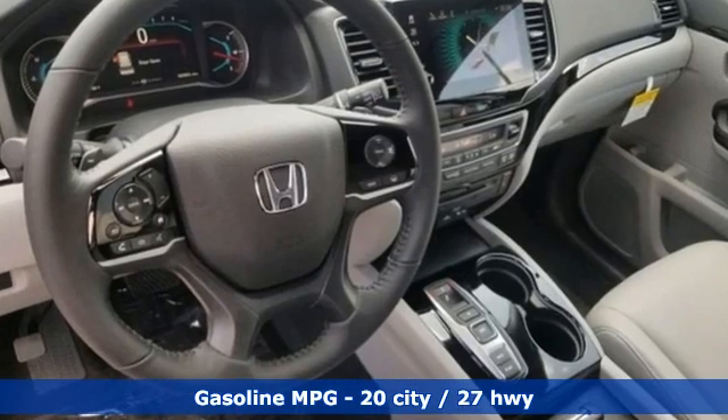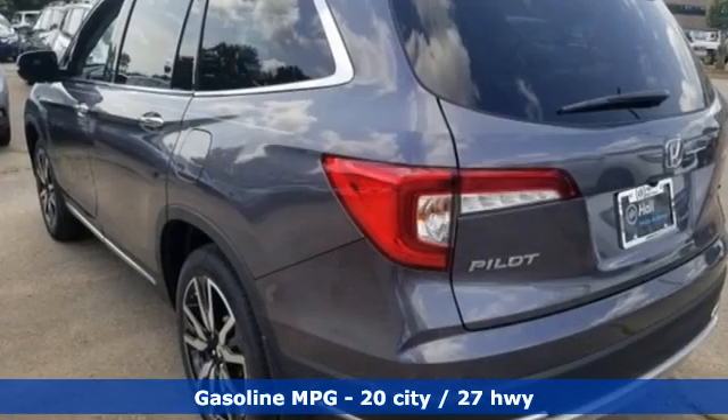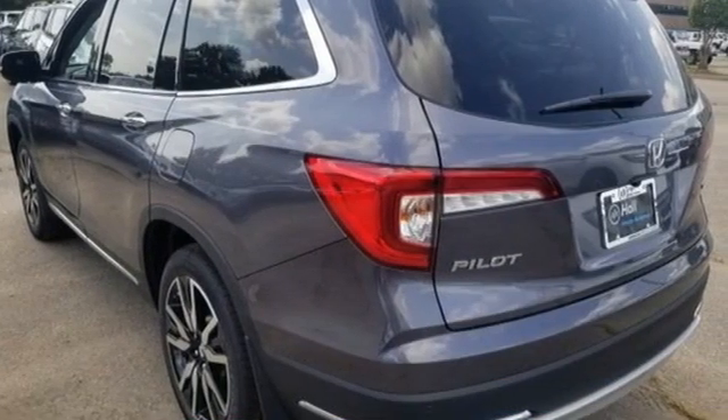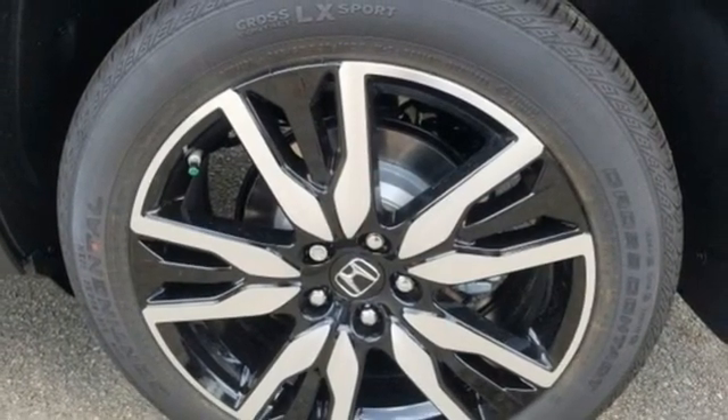It comes with the features you need, and better yet, want. Automatic transmission, heated leather bucket seats, integrated navigation system, auto-dimming rearview mirror, dual-zone climate control.